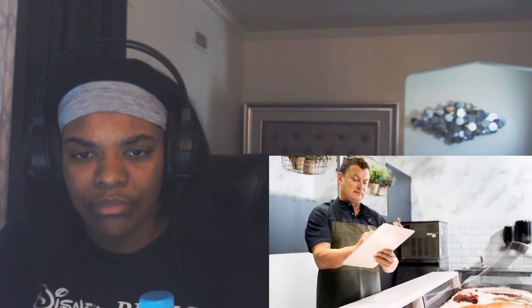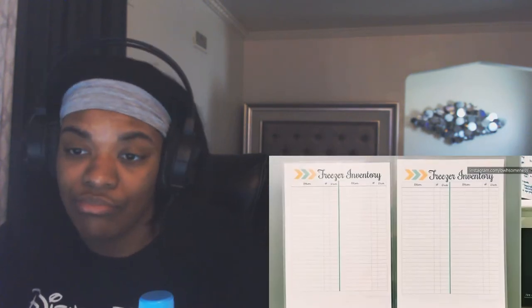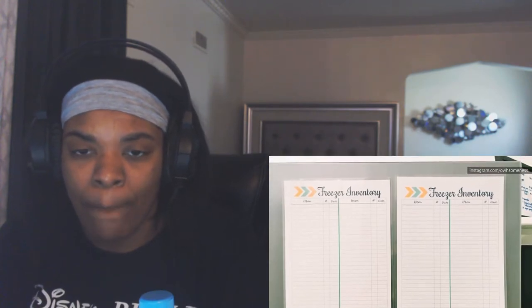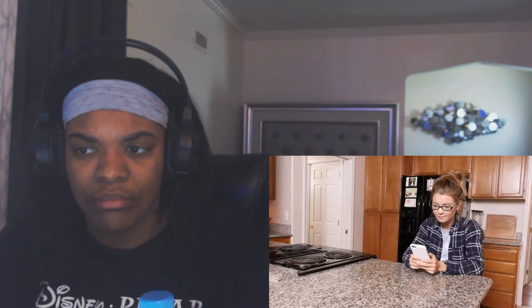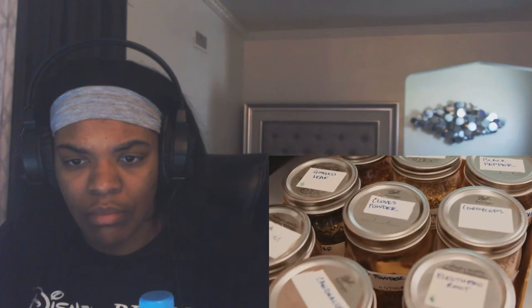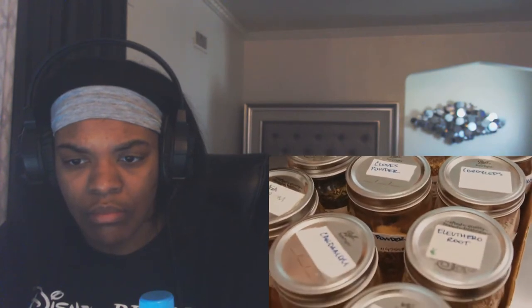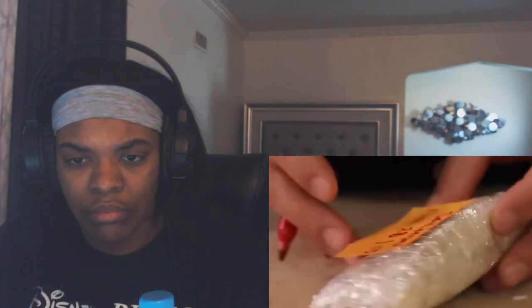So you don't waste food and money, keep a freezer inventory — write down what items you have and the date they were frozen. Your inventory not only helps you keep track, but will also help you when it's time to clean out the freezer. Place your inventory on the refrigerator with a magnet for easy reference, or make a note on your phone, create a spreadsheet, or use an app. Also label everything — take a permanent marker and write what the item is, the date, and reheating instructions if necessary.